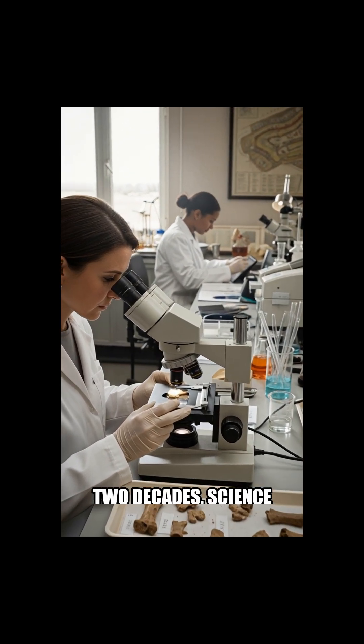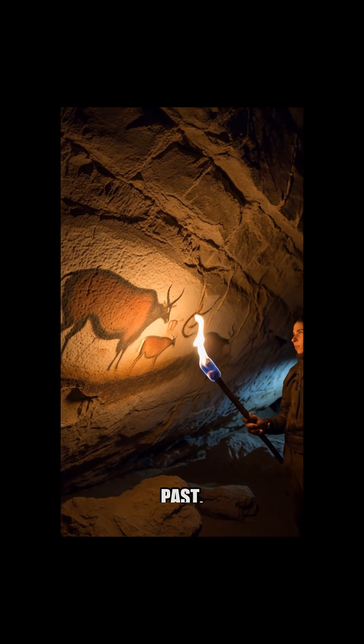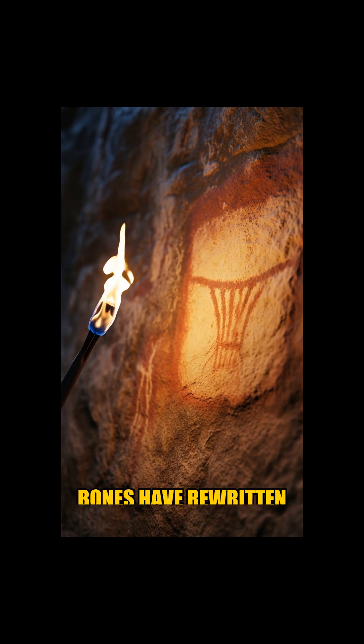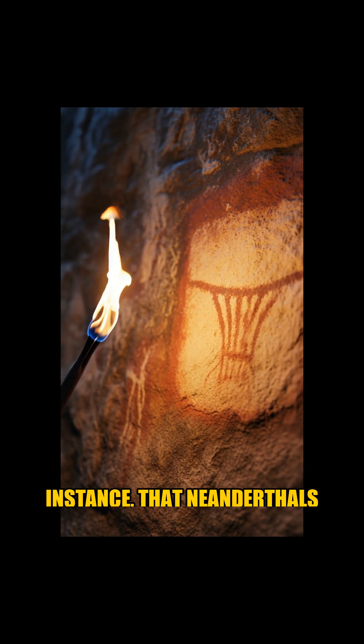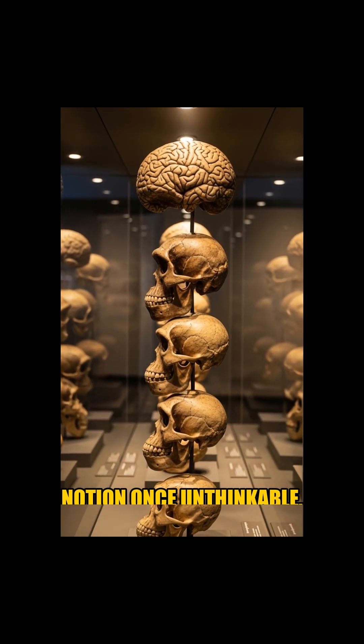For the past two decades, science has witnessed an unprecedented revolution in reconstructing our ancient past. Breakthroughs in DNA extraction from ancient bones have rewritten history, revealing, for instance, that Neanderthals and modern humans once interbred — a notion once unthinkable.